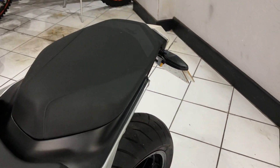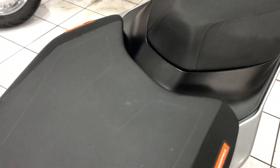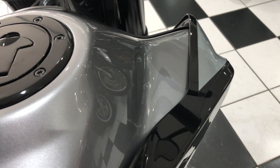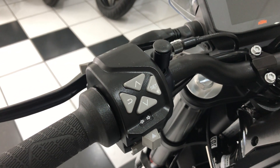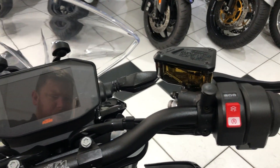Just going over the top of the bike — the pillion seat, again all unmarked, no rips or tears. Same story with the rider's seat. Top of the fuel tank, again lovely and clean, no marks, dents, damage, nothing like that. And you've got those backlit controls and this nice feature TFT colour dash.